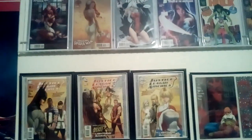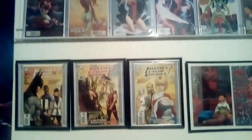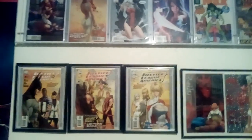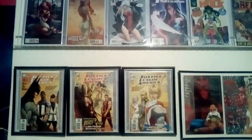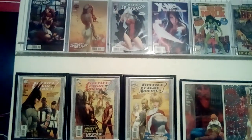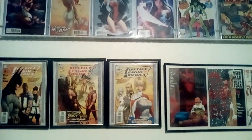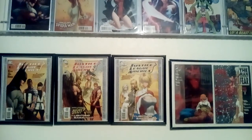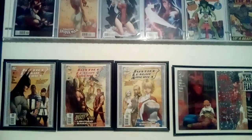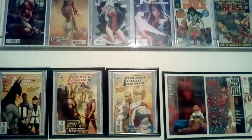What is up, Comic Brains here with another video! Super excited to be with you guys. I figured I'd give you guys a quick update on what I've been doing with my room — the comic book room I'm trying to build. I also got three big key books to show for this video, so just a quick update. Hope everyone's having a great week so far.